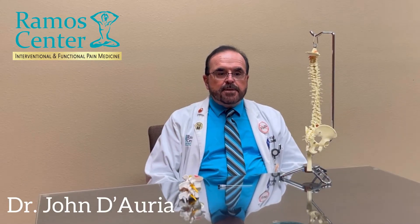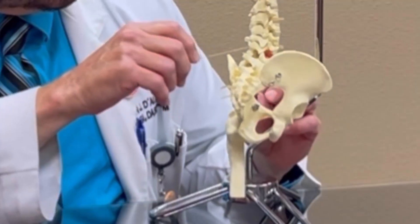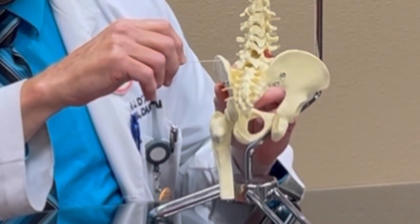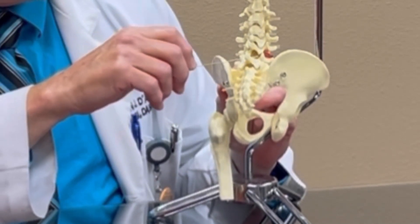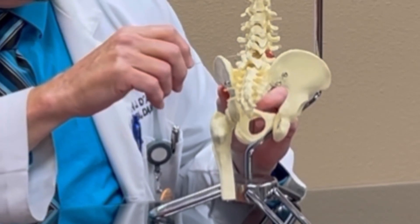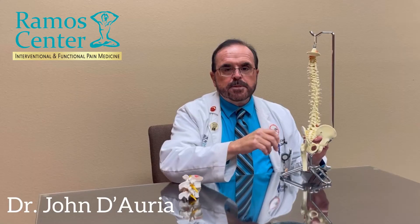Before radio frequency ablation can be considered in management of your chronic pain problem, we will do diagnostic local anesthetic injections of that part of your anatomy which is suspected to be the pain generator. And if you obtain greater than 50% relief after dual comparative local anesthetic injections, then radio frequency ablation will be performed.